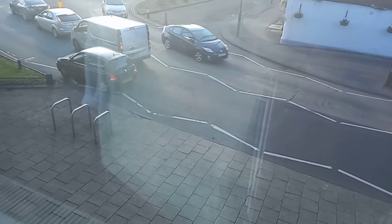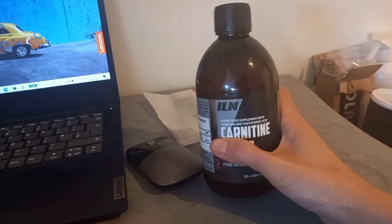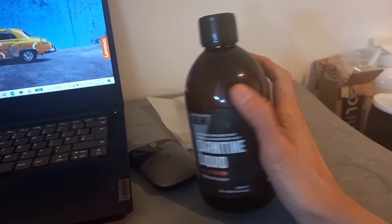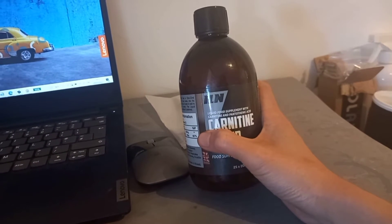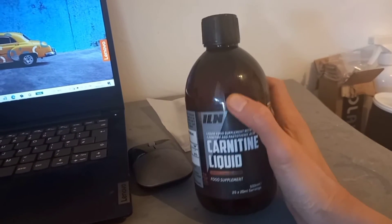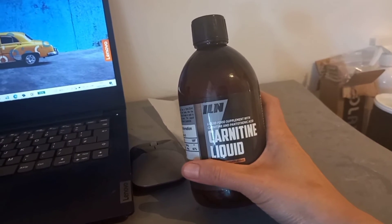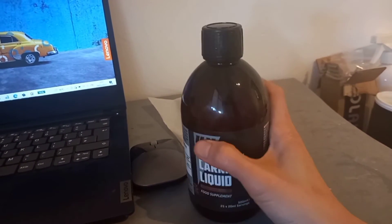I'm so excited that my daughter will be arriving here. I'd also like to share that yesterday I bought this L-carnitine liquid. Since I am exercising at the gym, I want to burn my belly fat fast. It says I need to take at least 10 ml before going to the gym so that it will burn the fat into energy.